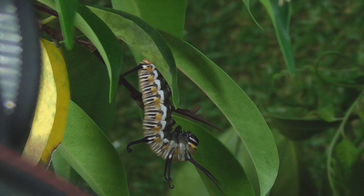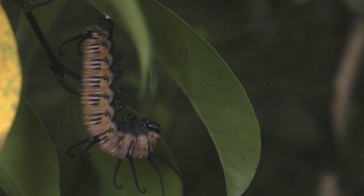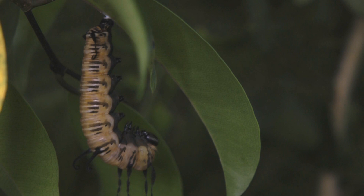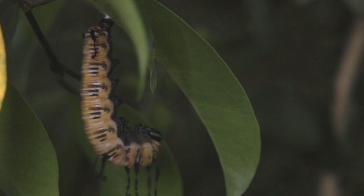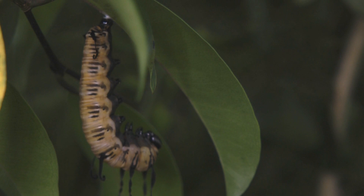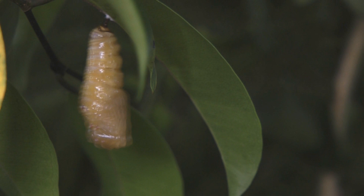Then over some time it began to change — you could see its body moving inside. Then all of a sudden, within a few minutes, it shed its skin again. But this time it had changed its shape: it was becoming a pupae.